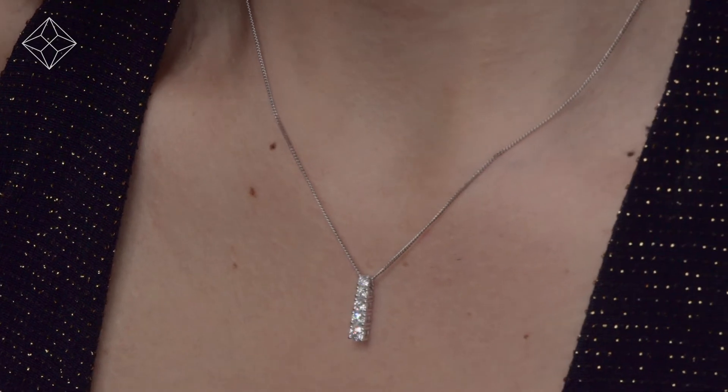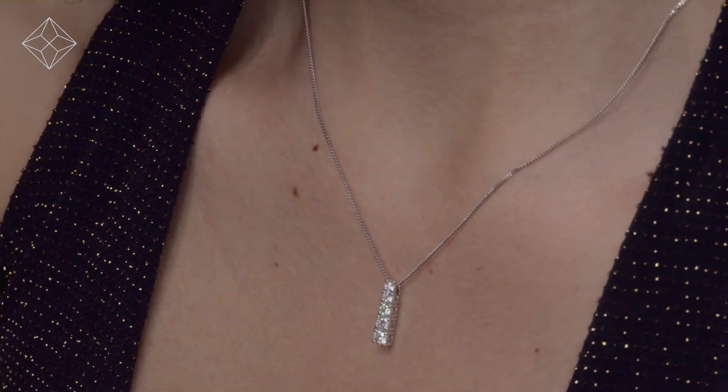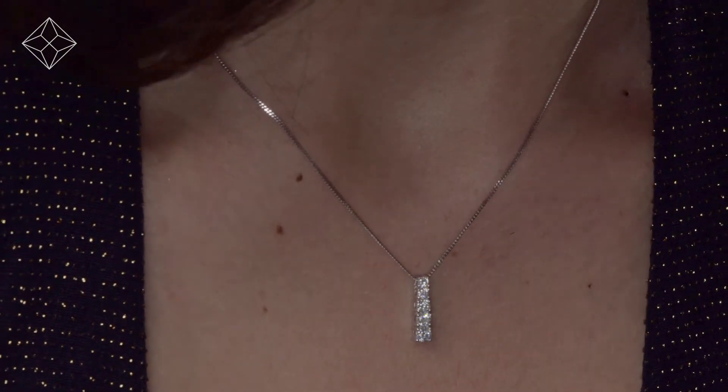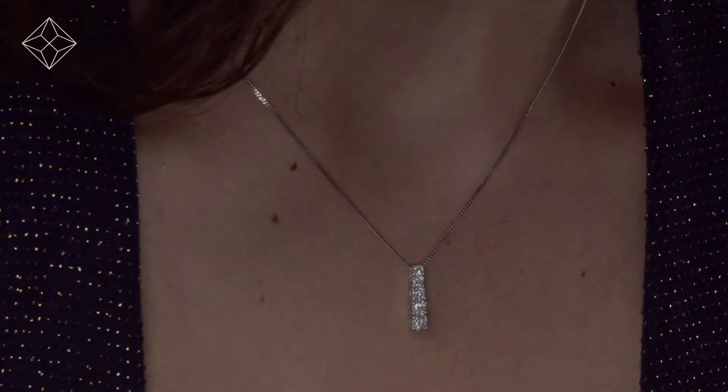We don't just sell jewellery, we make it. Each necklace or pendant is handcrafted and hallmarked in the UK, fully backed by our five-year guarantee and presented with an insurance certificate.